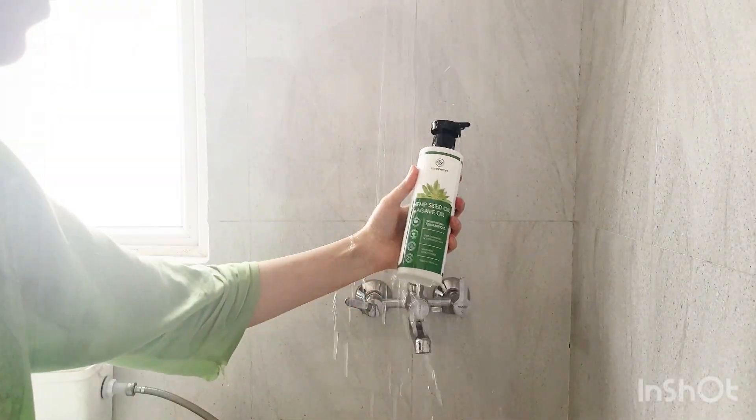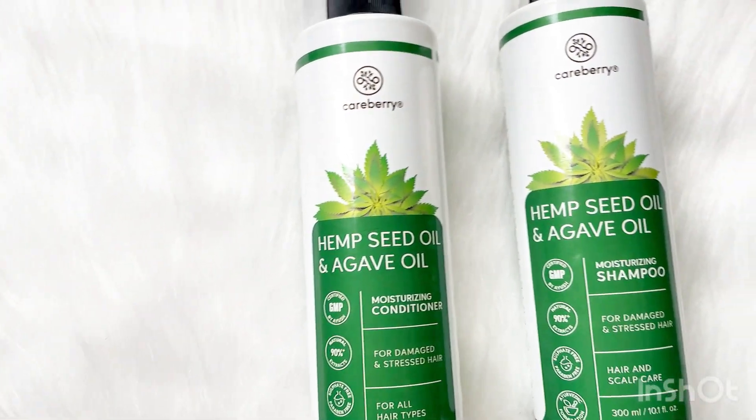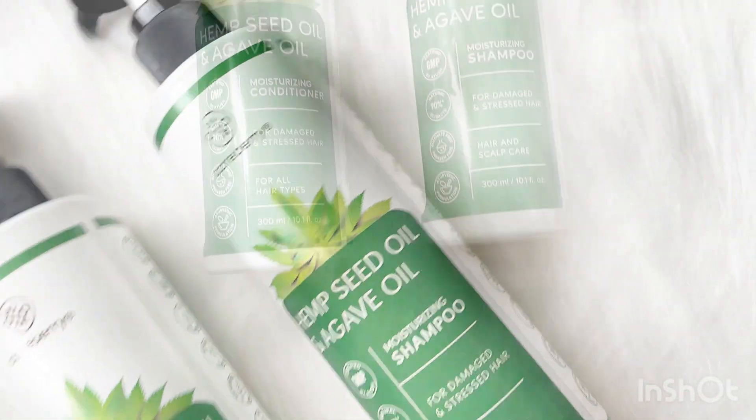Hey guys, welcome back to my channel. I hope you all are doing good. Today I will be sharing a review on Careberry shampoo and conditioner. Starting with the shampoo first, it contains some amazing ingredients like hemp seed oil and agave oil.